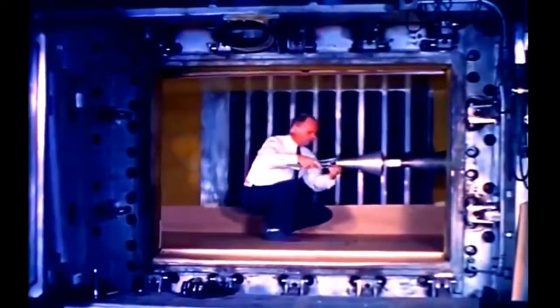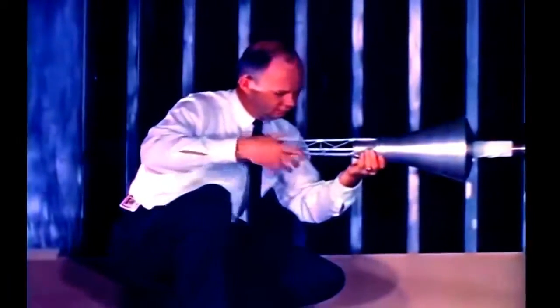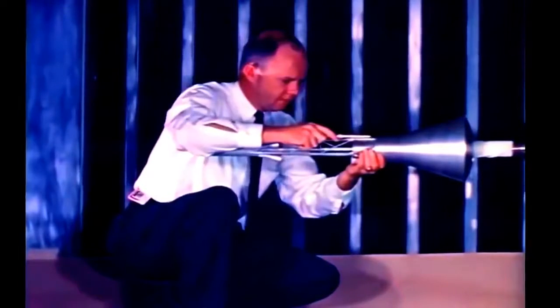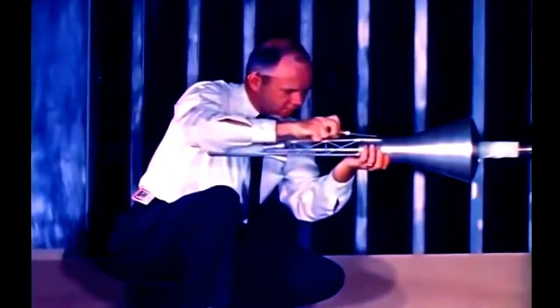The validity of the Mercury configuration had to be established not only for the capsule alone, but also for the capsule with the escape tower. In a typical wind tunnel experiment, a scale model of the escape configuration was tested over the speed range from 1½ to 4½ times the speed of sound. During the test, the model was forced to oscillate to determine its dynamic stability characteristics.